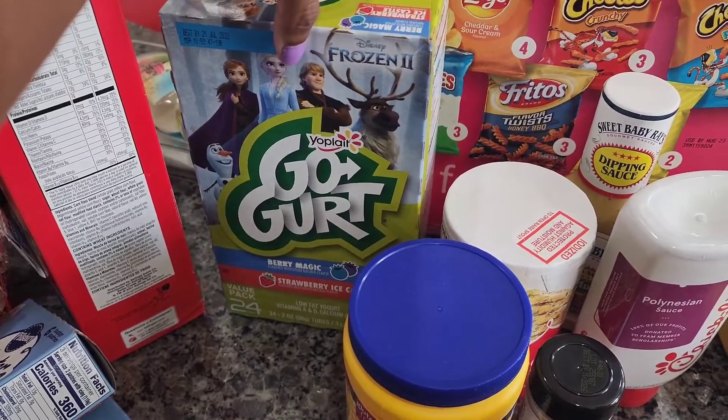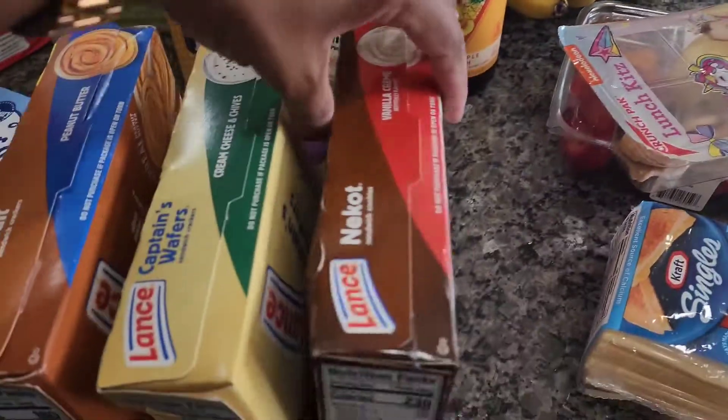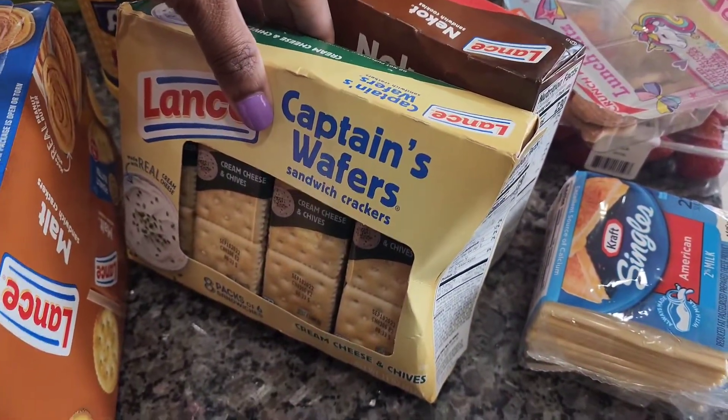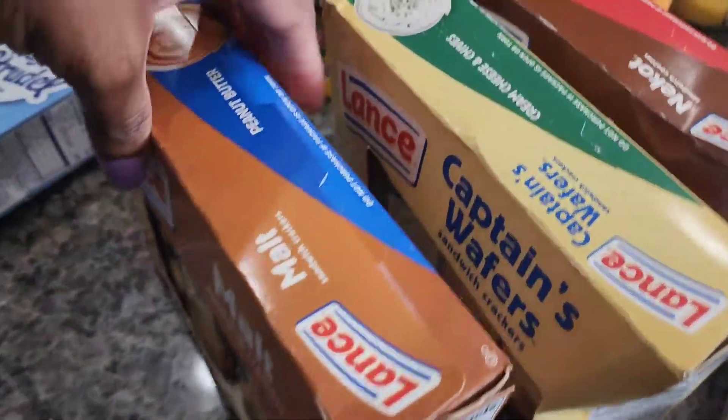We got some Go-Gurts for the kids. I got a kombucha. The kids picked out these cookies — they got vanilla cream. Some cream cheese and chives; Rayne likes these too. And peanut butter.